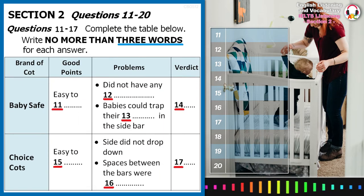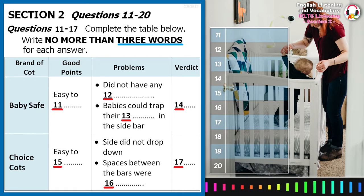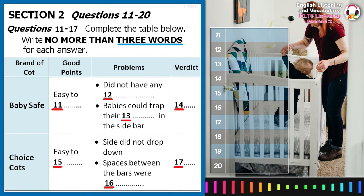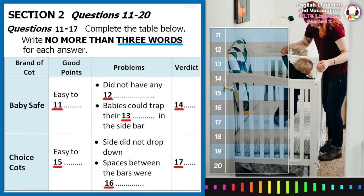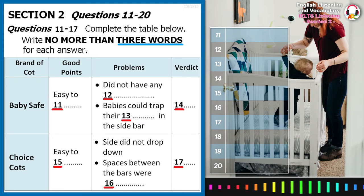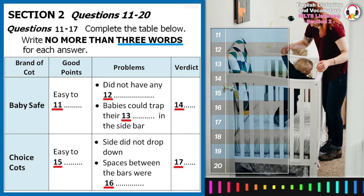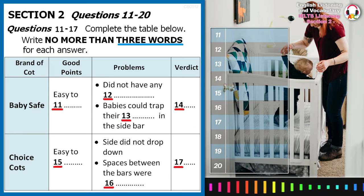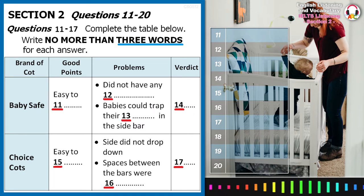You have some time to look at questions 11 to 17. Now listen carefully and answer questions 11 to 17.